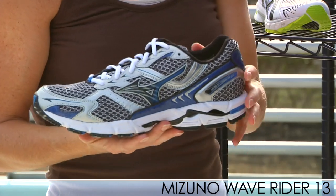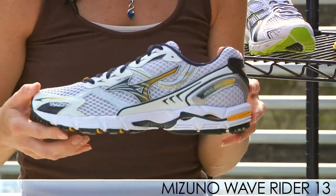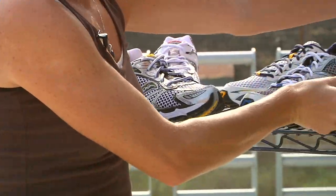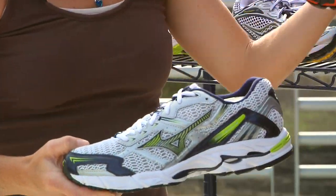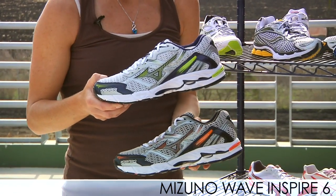This is the Rider 13, available in this colorway as well as this clean looking shoe. And then for the Inspire 6, same updates — the premium collar liner — available in these two colors. We have product videos for both of these shoes so check them out on our site.